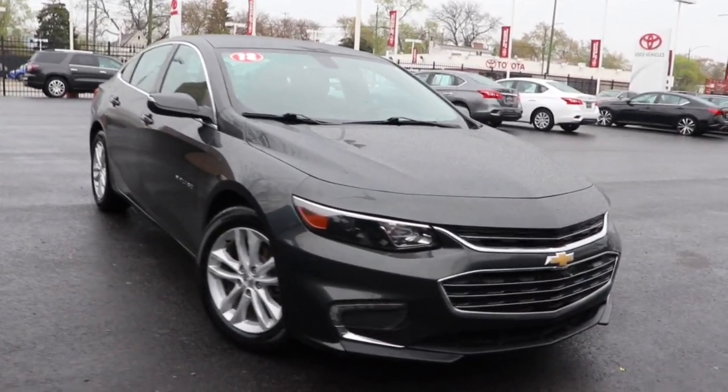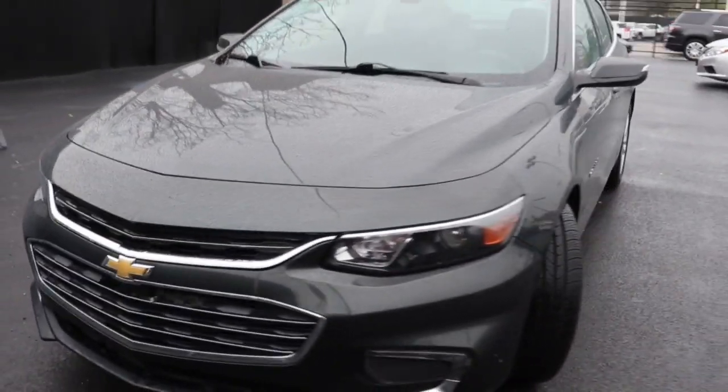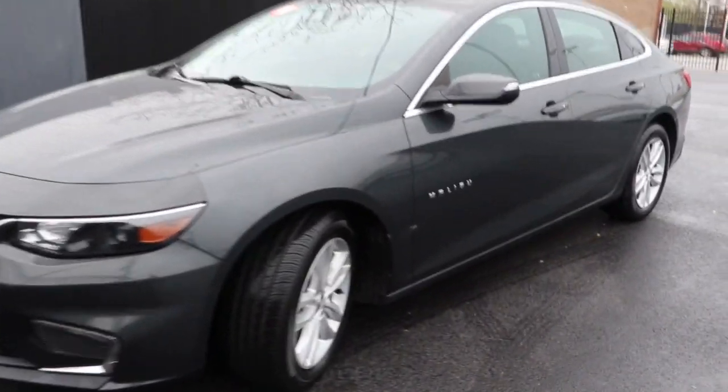Get a feel for the 2018 Chevrolet Malibu. With less than 100,000 miles on the odometer, this vehicle stands out from the rest. The Malibu delivers the comfort and convenience of a four-door luxury midsize with the refined agility and sculpted looks that inspire true driving pleasure.